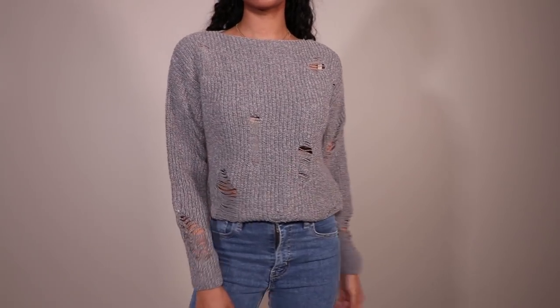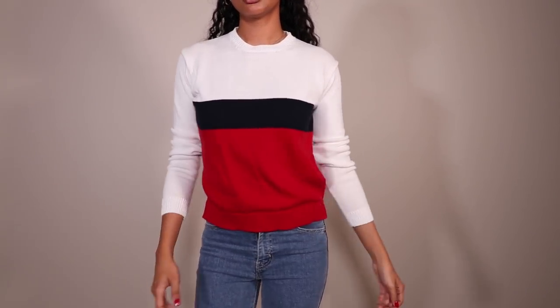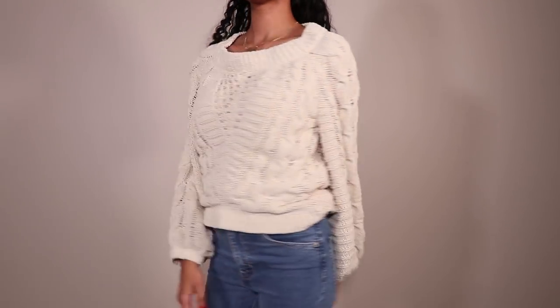The third essential is sweaters — these are a layering necessity, especially if you live in colder climates. But if you live in a place like LA that doesn't really get that cold, it's just a cute piece to wear by itself. This sweater I'm wearing right now is a little different because it has puffer sleeves. I own so many sweaters and I think they're one of my favorite wardrobe pieces of all time — so cute and cozy, casual or dressed up with a statement coat.